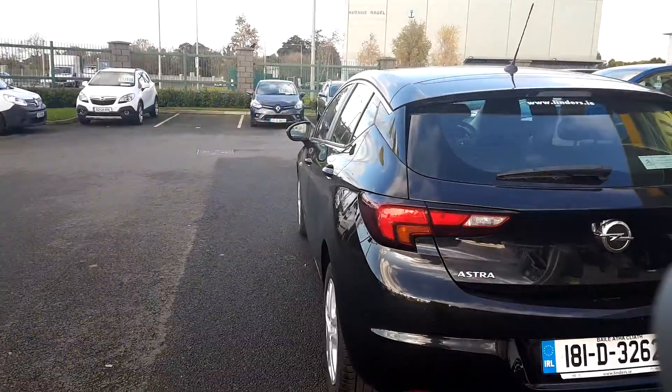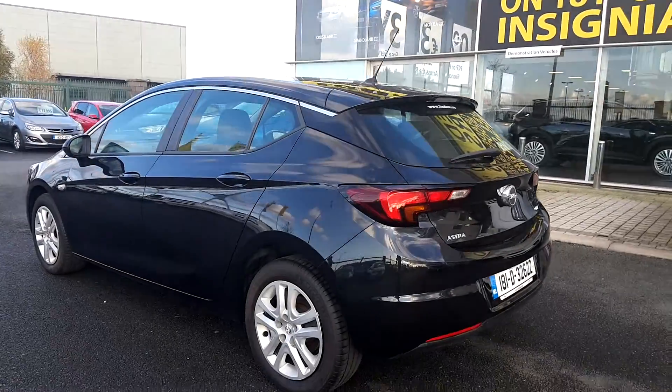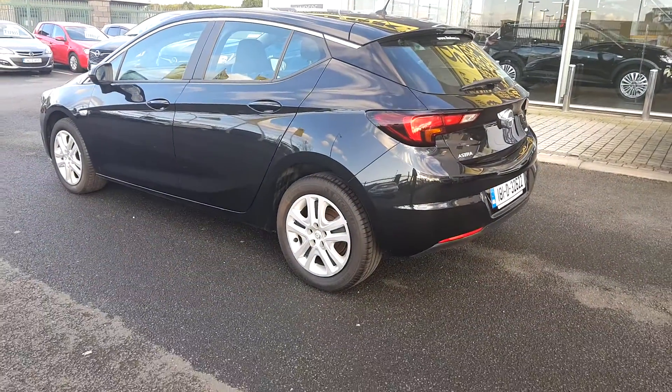This car comes fully valeted and fully serviced, with a remaining two years manufacturer warranty and roadside assistance.